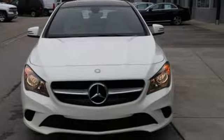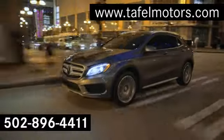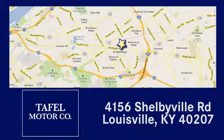Hurry in today and see it for yourself. Visit us online at taffelmotors.com, or call or stop in at 4156 Shelbyville Road in Louisville. A memorable experience awaits.